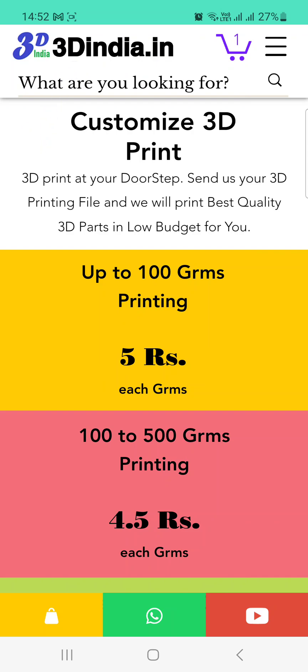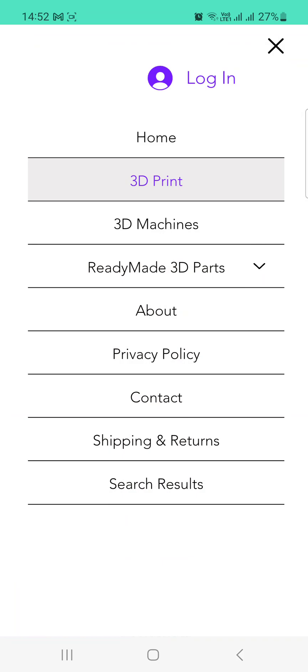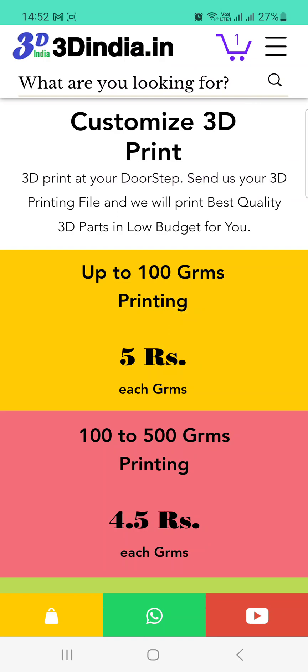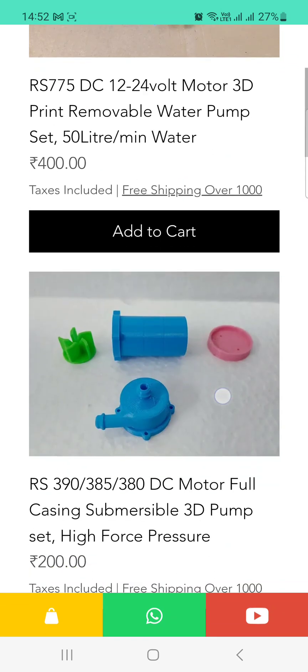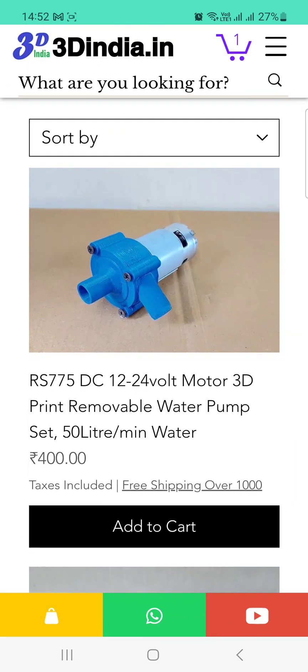If you want ready-made items, just click on the tab. It will open categories like 3D print, 3D machines, ready-made pumps, and ready-made parts. For example, we have a 3D pump set available directly at 775 rupees. You can click on any item to see more.